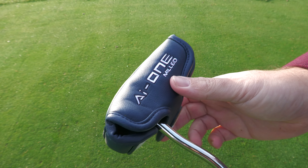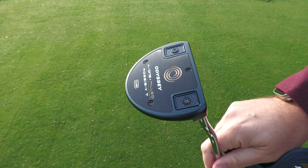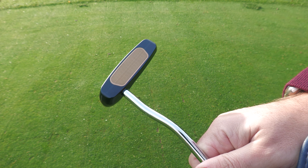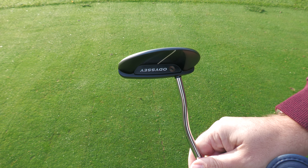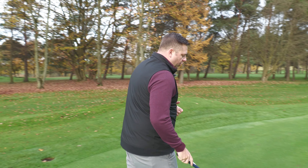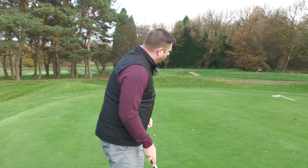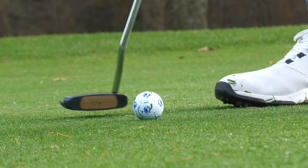Let's move on to some of the more malleted designs — ones I wouldn't normally gravitate towards. The next model is the Rossi VT. Rossi is a model Odyssey have had for absolutely years. This version has that V-line shape on the top, still with a single sight line and a nice milled insert. It's a double bend hosel — a little different to the crank hosel on the One Wide — same shaft, same grip, same length. The benefits here are stability: bigger footprint, more stable through the stroke, and that double bend suits a straighter back-and-through stroke.